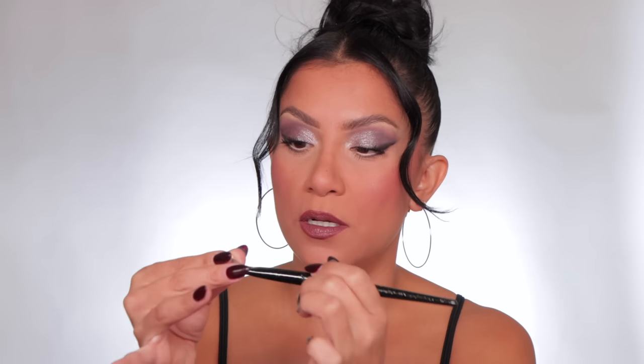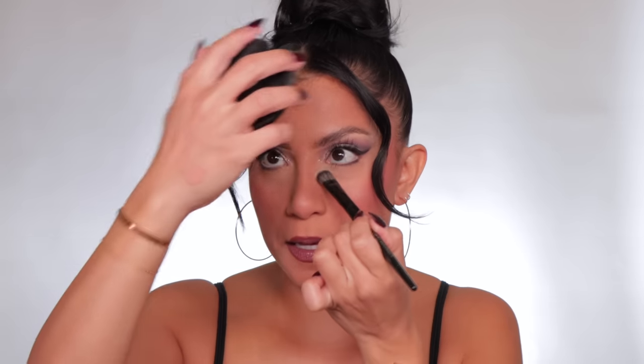I meant to use the brightening shade under my eyes with the cream but I forgot, so I'm grabbing the powder in Sandstone to even it out and brighten that under-eye area. That smidge — I think we got it down.